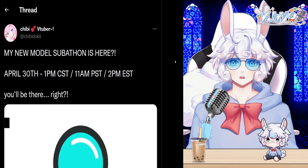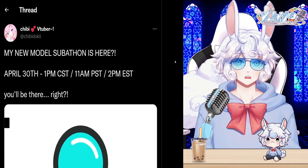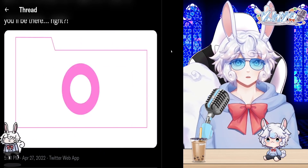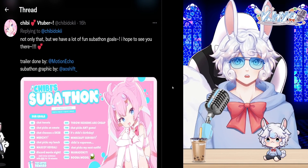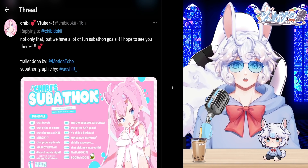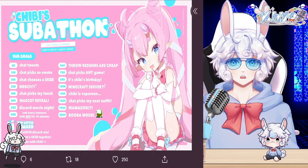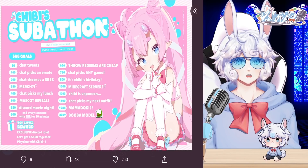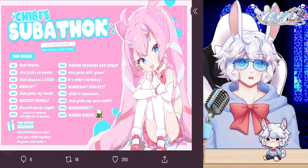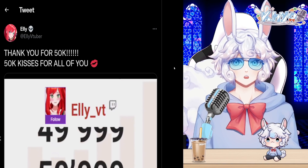VTuber Chibi Doki tweeted that her new model subathon is happening April 30th at 1 PM CST / 11 AM PST / 2 PM EST, sharing a teaser video for her new model. She also noted there are a lot of fun subathon goals, including merch, a mascot reveal, a Discord movie night, Chibi's birthday, a Minecraft server, and a booba model. Chat will also get to pick her next outfit.